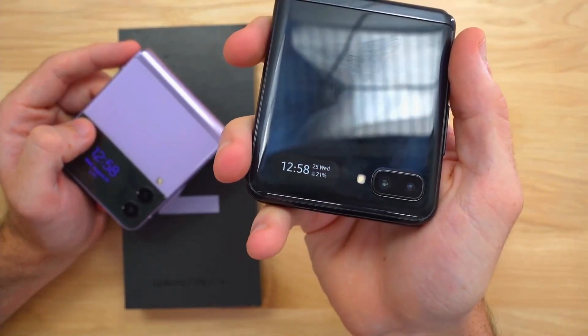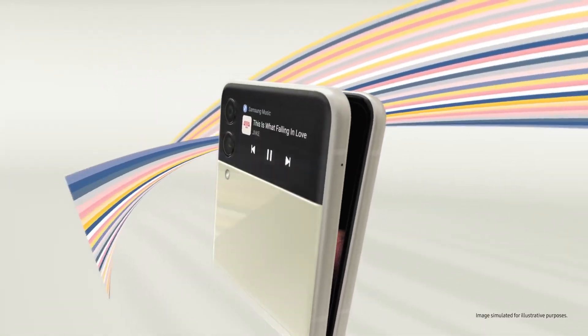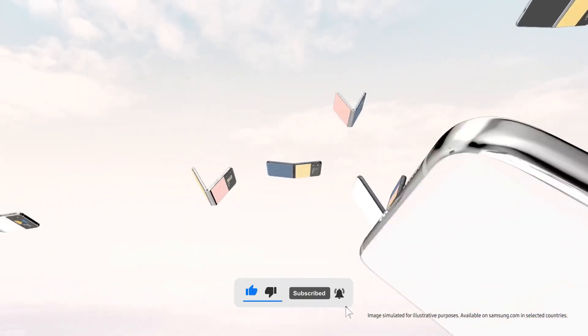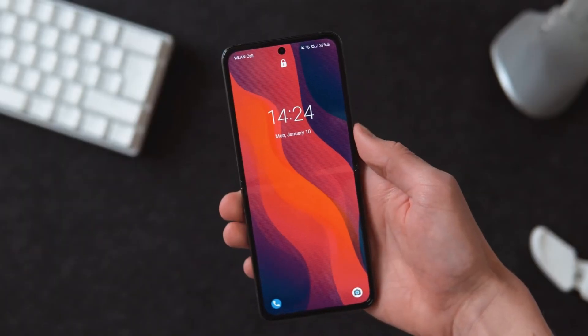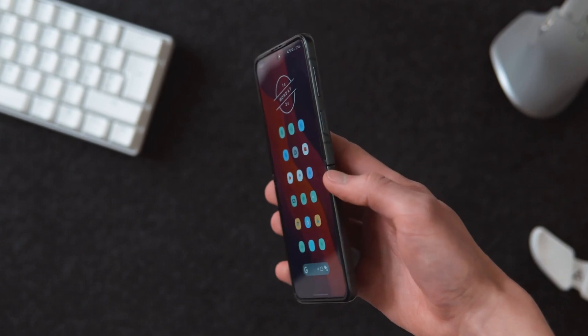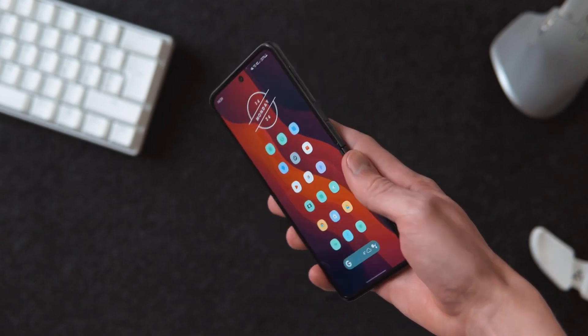Before we jump into the video, make sure to subscribe to this channel to get more daily updates and give a like if you enjoy watching. So last year, Samsung announced foldable devices which made a milestone by combined sales of previous and this year.